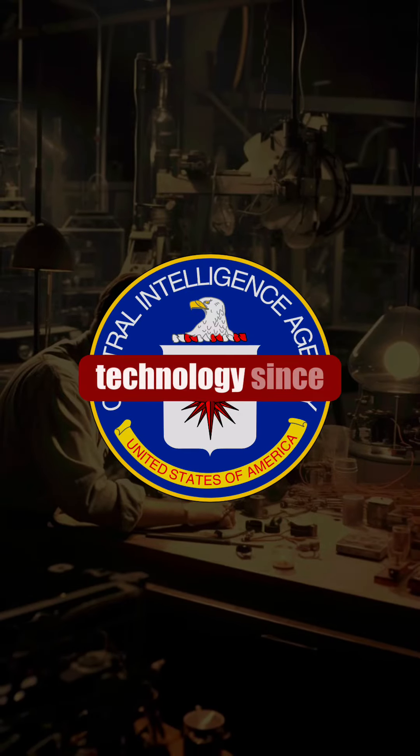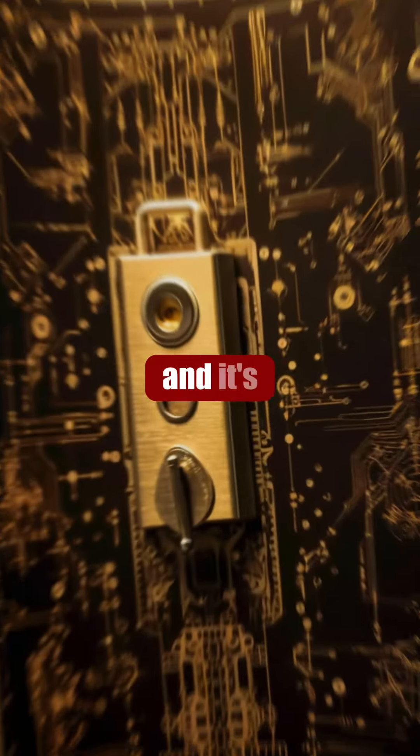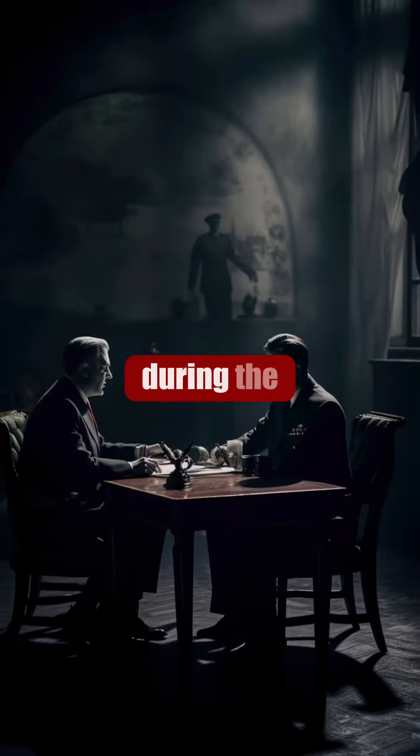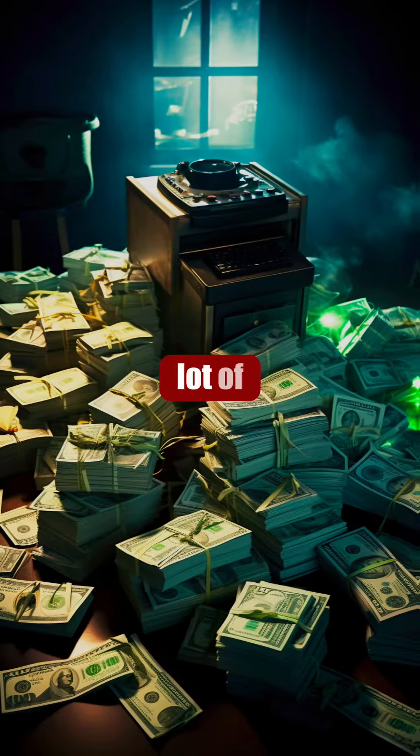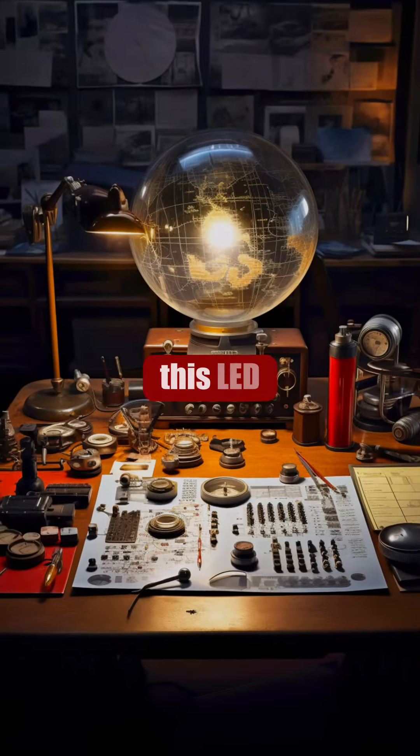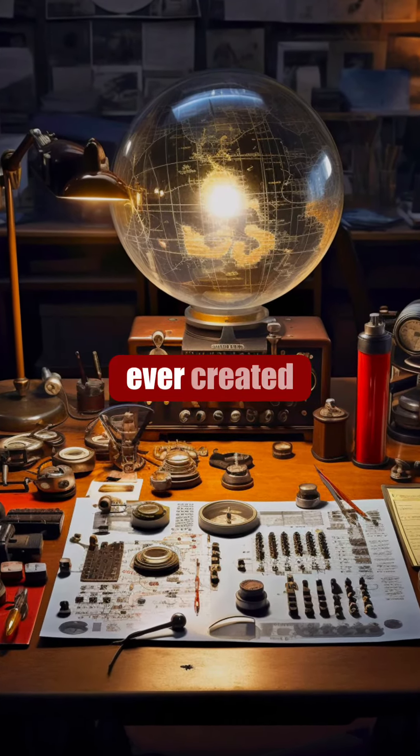The CIA has been using this technology since the 1960s, and it's still classified today. During the Cold War, both the United States and the Soviet Union spent a lot of time and money on espionage. This led to some of the most bizarre spy technologies ever created.